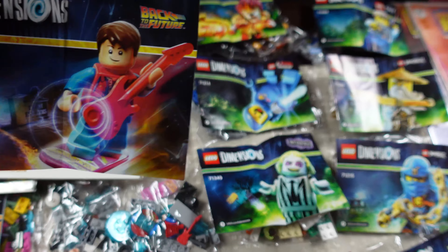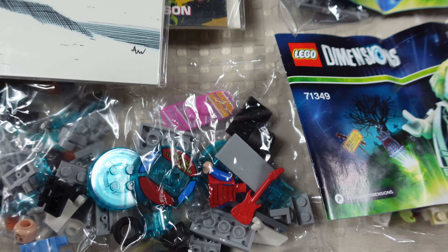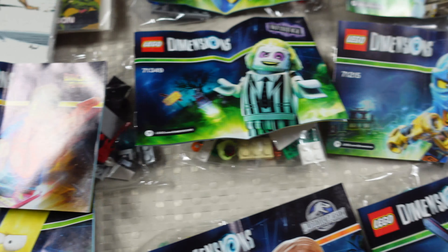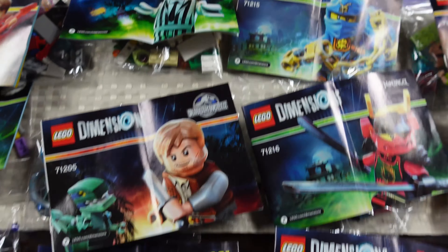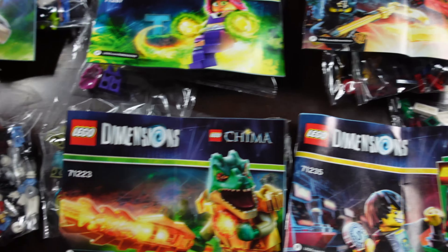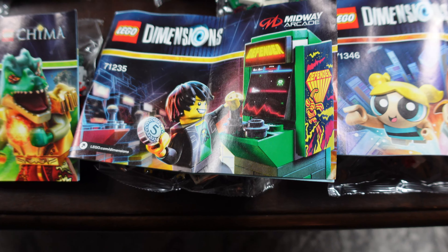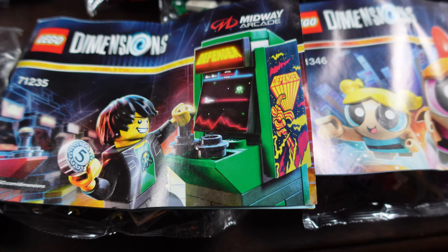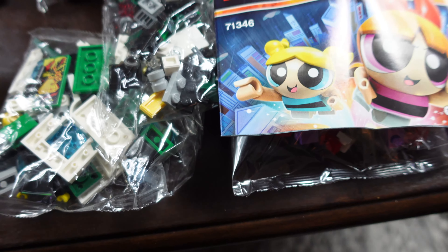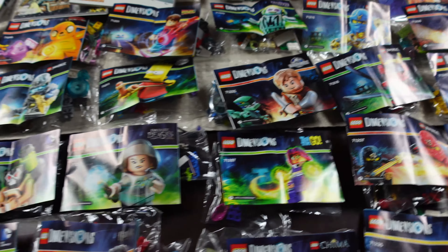I really like this one — the Back to the Future Marty McFly — so cool. And there's a little hoverboard in there which is kind of cool. Then there's Beetlejuice, Ninjago, LEGO Movie, Jurassic World, Teen Titans, a little Harry Potter, some DC, and this one's cool — a little Defender old-school Midway Arcade LEGO one. There's also Powerpuff Girls, so on and so forth. We got a lot of those.